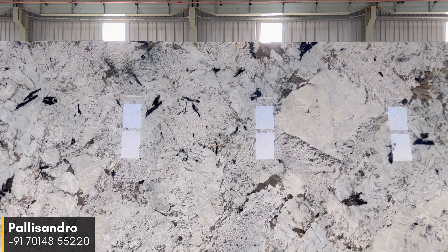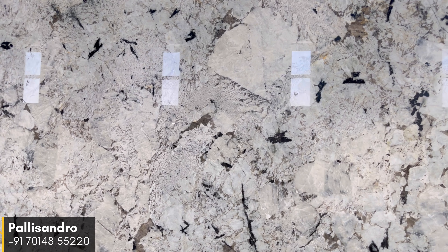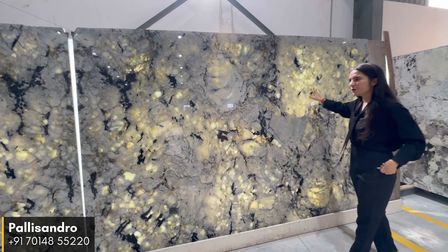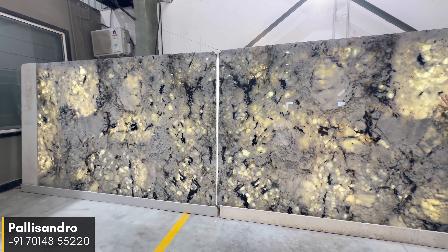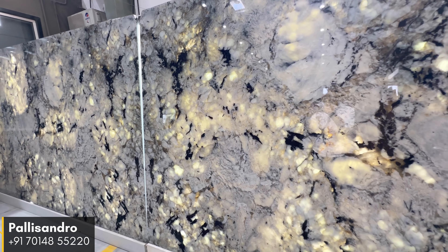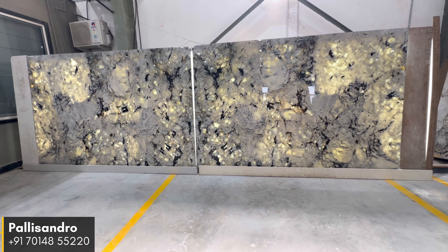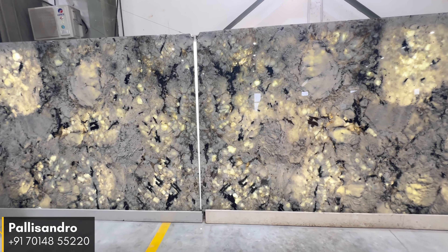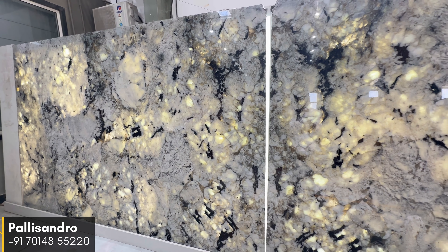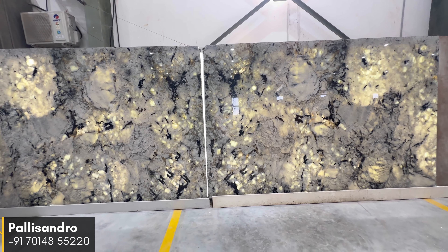Palisandro's versatility shines through in various applications including countertops, backsplashes, and feature walls. Whether used in residential or commercial projects, Palisandro's backlit capability truly creates a magical ambience with warmth and charm. As the light interacts with its surface, Palisandro reveals a captivating luminescence that effortlessly enhances any setting, offering both durability and aesthetics as a focal point that elevates the overall aesthetic.